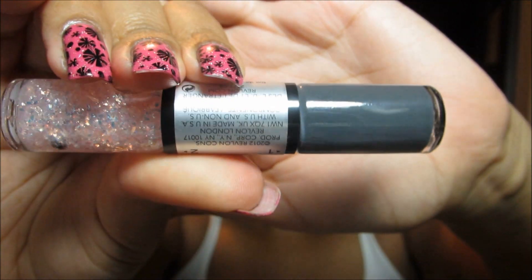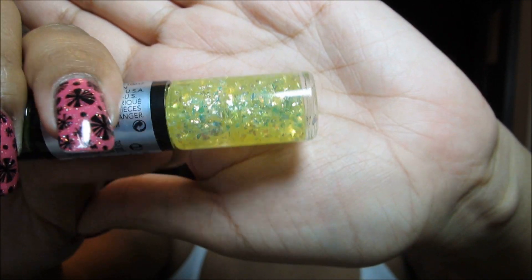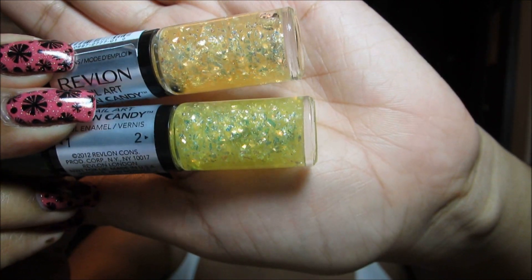This is called Supernova, which is a gray base with a lighter pink flaky. This third one is called Universe - it has a brown base and the flaky is a shimmery yellow. This is called Cosmic, with an olive green base color and a lemony yellow flaky. Just to compare those two: one is almost more of a golden yellow and the other is more of a lemony yellow.